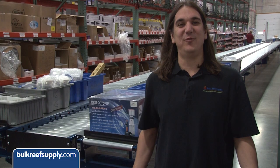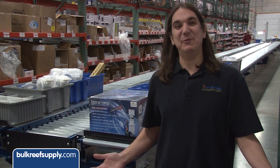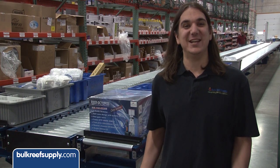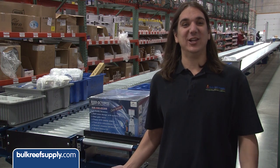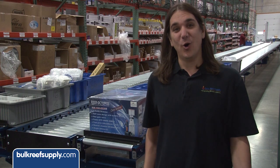Today on BRStv we're going to share some fun footage of our new warehouse. We've been working on this move for months and we literally started shipping out of the new line yesterday. The move has not only allowed us to improve on the space, but also the technology as well. Orders are going to go out faster and more accurate than ever before.